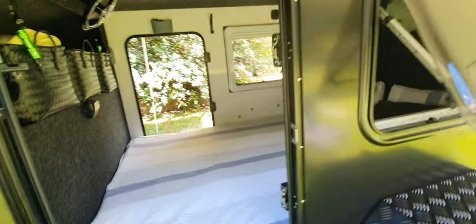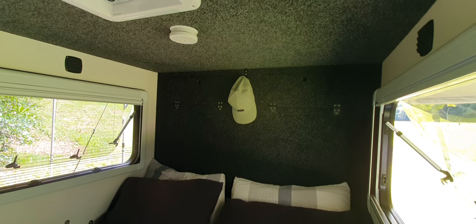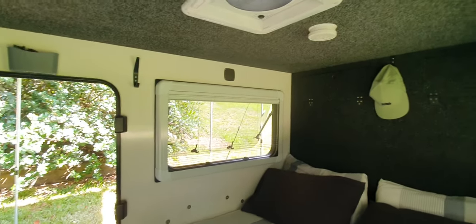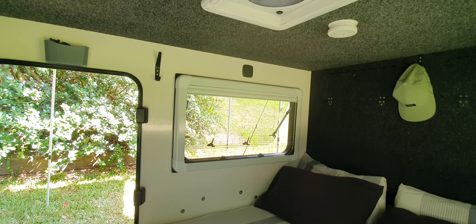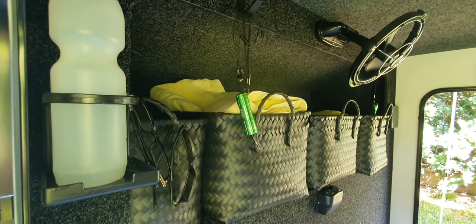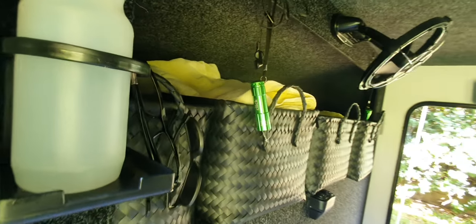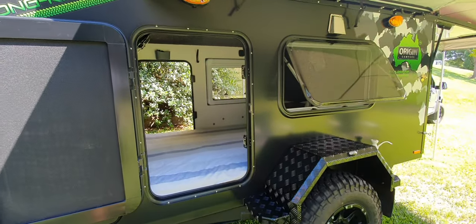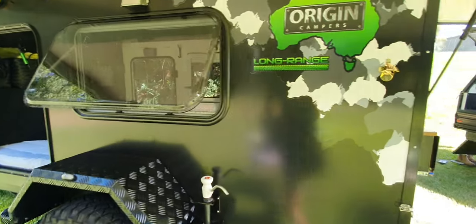Up the back we've got storage either side — that hat area up there goes back about 300mm, so you can put all your bits and pieces up there. These windows are absolutely fantastic — they're big, 900 by 500mm, probably one of the biggest windows you could put in a teardrop, with loads of airflow. We have an insulated ceiling, storage for our clothes bags, and a TV in the back that we pull out to watch a video or DVD.